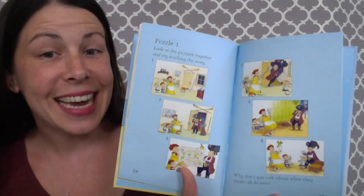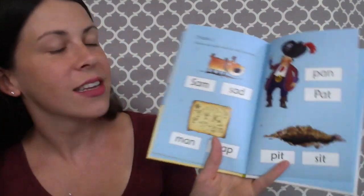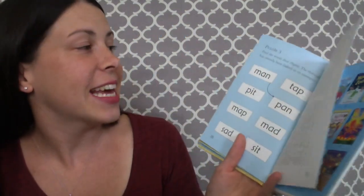In the back of these books, there are activities that help them build understanding of what they just read. My daughter absolutely loved doing every single activity in these books — she wouldn't read one and not do the activity.